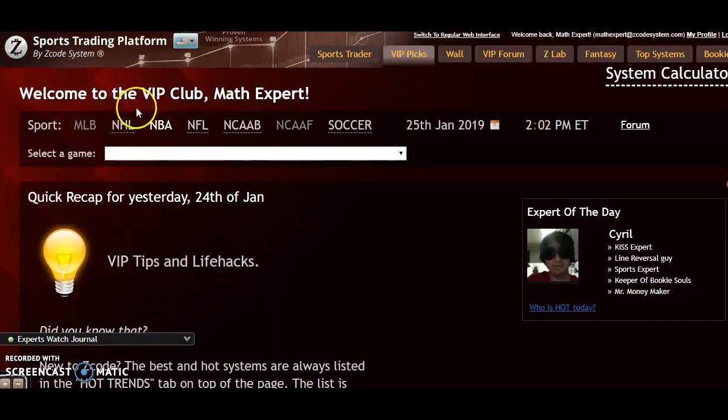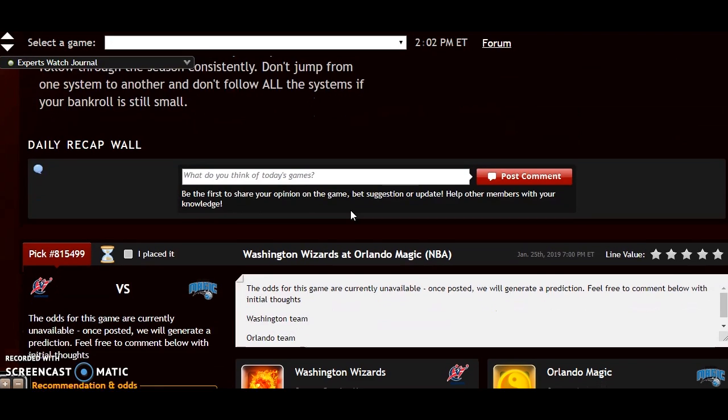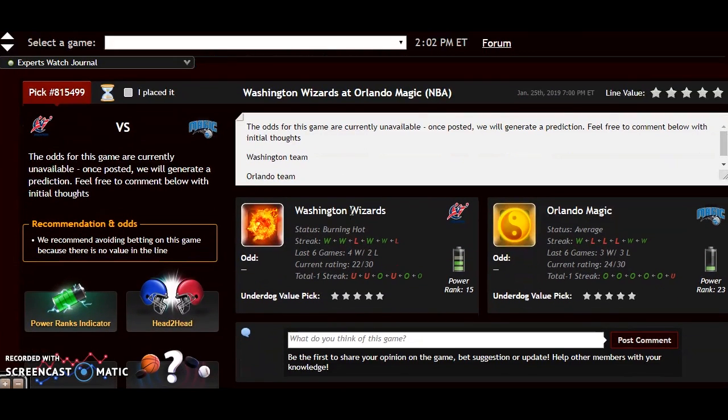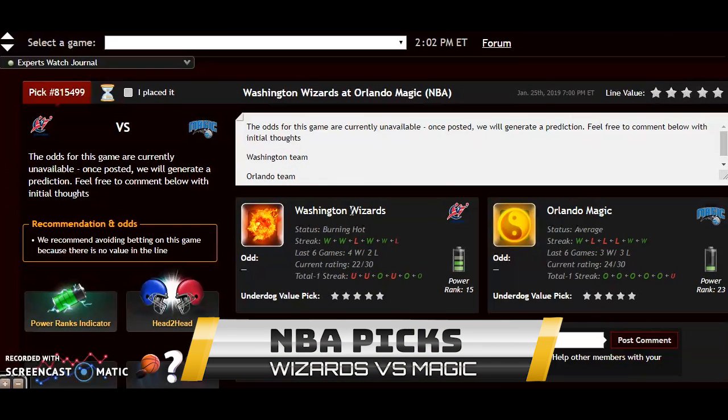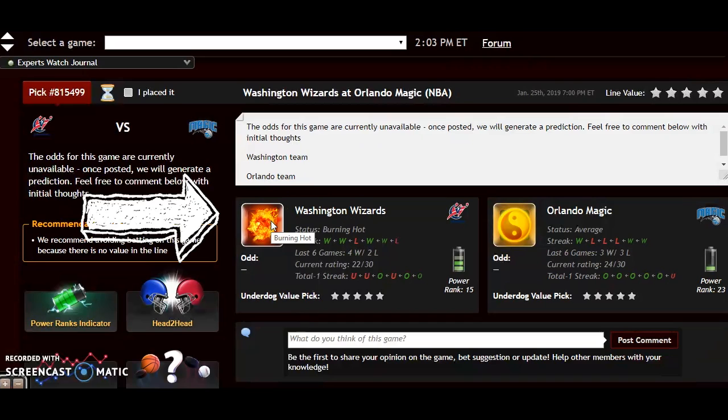The first thing I'm doing is going to the VIP club section, where you can find all kinds of great things to show you how you should bet on these games. We're going to start with the Washington Wizards at the Orlando Magic. Washington is 5-18 on the road this year. Orlando is 12-13 at home, and if you look at the system here, you can see that Washington is currently burning hot.